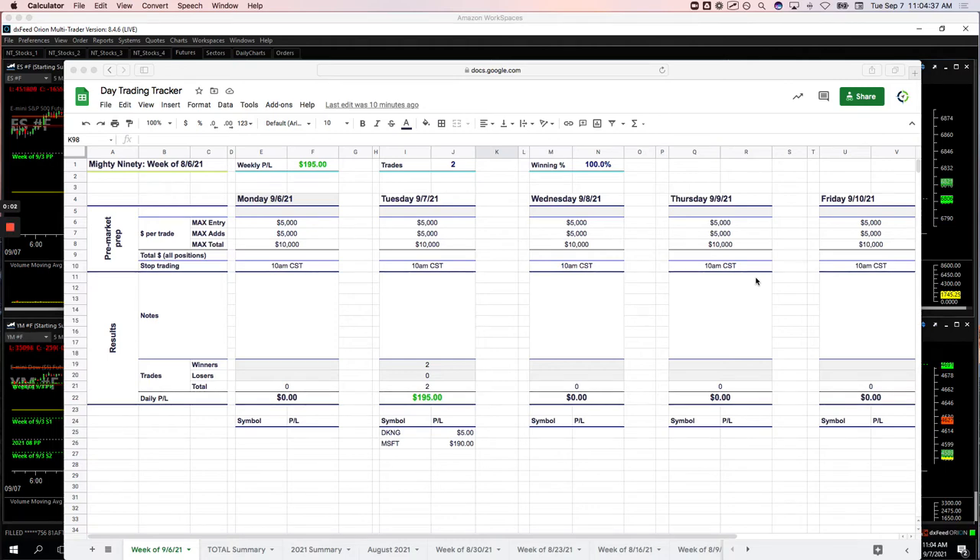Hey everyone, happy Tuesday, September 7th. Welcome back from your long Labor Day weekend. A good way to get started for the week — plus $1,566 day trading this morning.